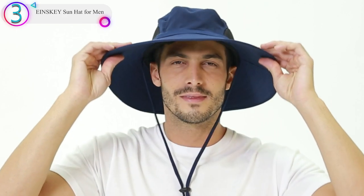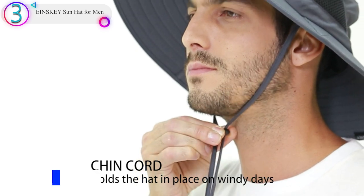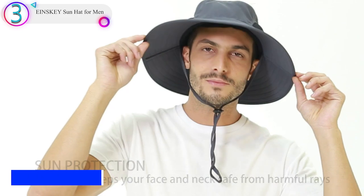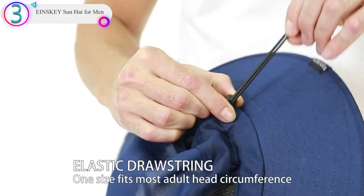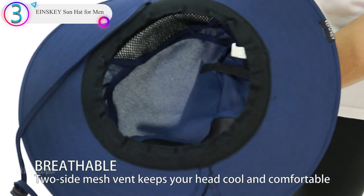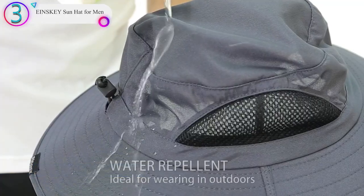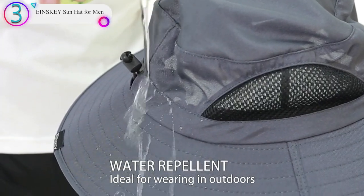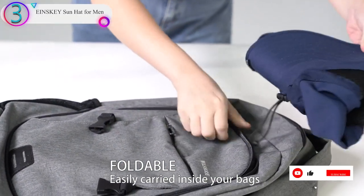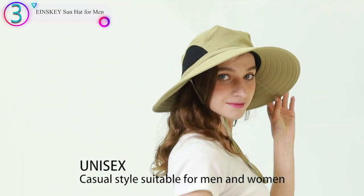Number 3 on our list is the NSKEY Sun Hat for Men. Summer is a great time to explore all that nature has to offer, and hiking is a great way to get in exercise while discovering the road less traveled. As the days get longer and hotter, you're going to want to make sure you have your head, face, and neck protected from the elements. This hat from NSKEY does double duty, protecting you from the sun with its wide brim and water-repellent fabric, allowing you to wear it in drizzling rain. Its sweat-wicking band and mesh vents will keep your head nice and cool throughout the day as well.